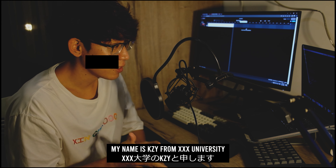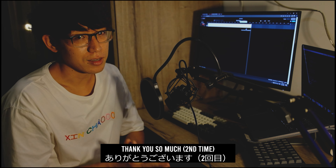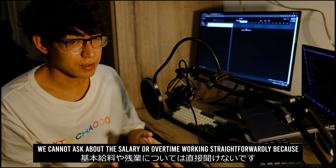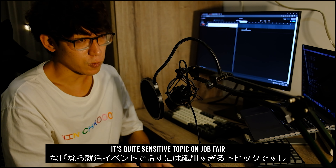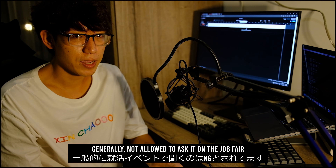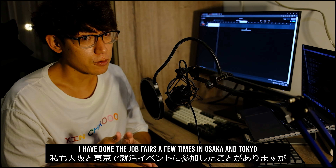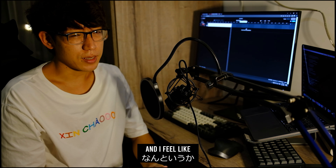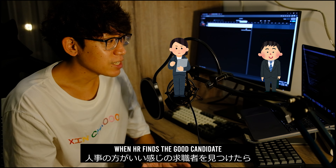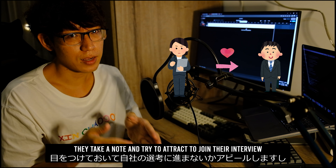My name is KZY from University. It would be very appreciated if I could ask you about how you overcome your hardships before. Thank you so much. In a job fair like this, we cannot ask about the salary or overtime working straightforwardly, because it's quite a sensitive topic at job fairs — generally not allowed to ask it there, even though that's the most interesting topic for us. I have joined the job fair a few times in Osaka and Tokyo, and I feel like it's like an offline matching for both HR and the job seekers. When HR finds a good candidate, they take a note and try to attract them to join their job fair interview.